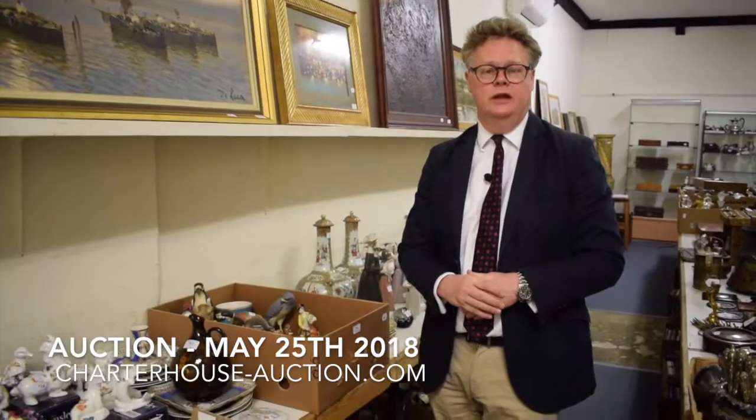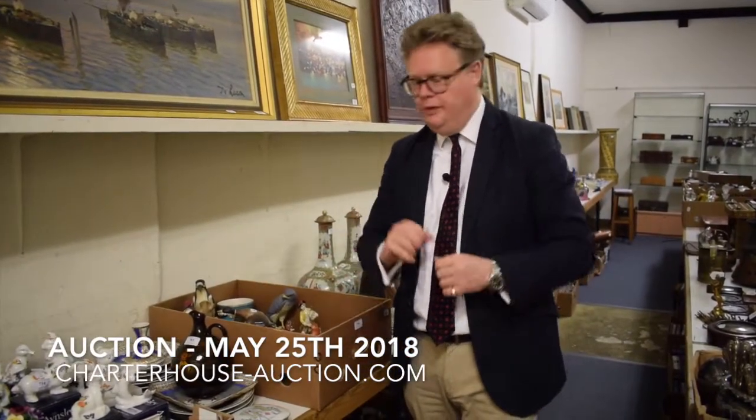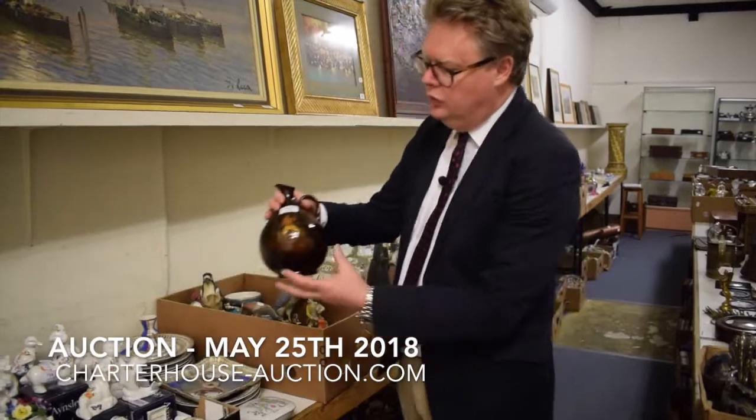Hi there, my name is Richard Bromwell here at Charter House Auctioneers in Sherbourne, Dorset, and I do a walk and talk for you today. This is part of our huge May auction coming up on Friday the 25th of May — the second day of that two-day auction. I've got around about 700 lots and I'm just going to pick out a few of my favourite lots here.